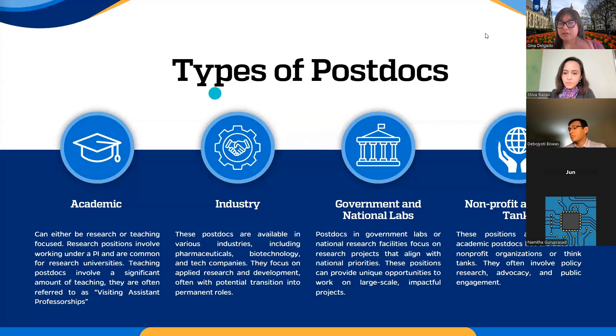There are different types of postdocs, but these are the categories that they land in. The first one is academic.